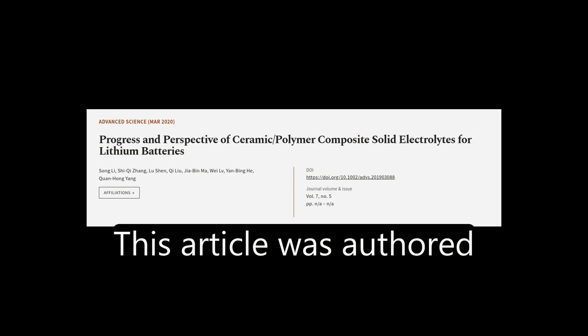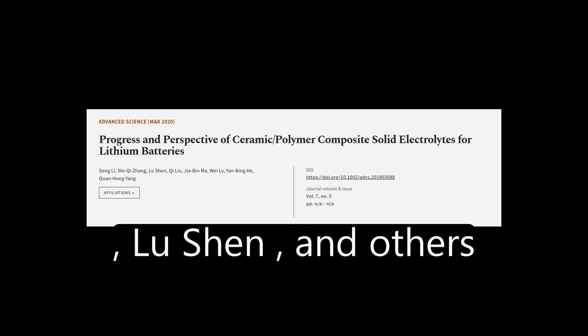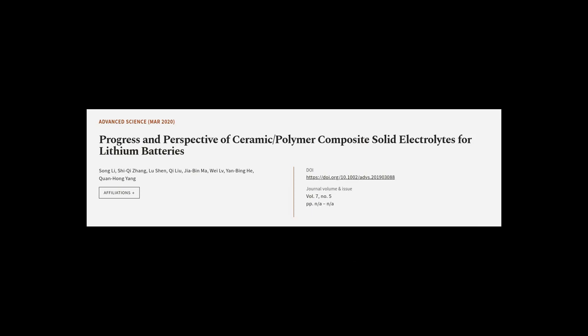This article was authored by Song Lee, Shiqi Zhang, Lu Shen, and others. We're article.tv — links in the description below.